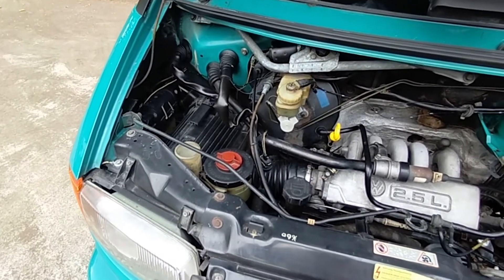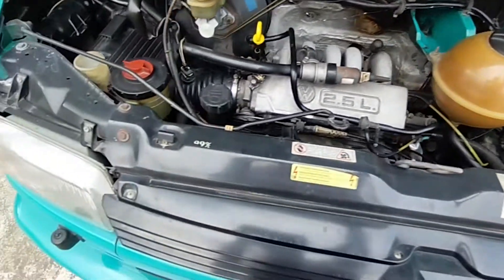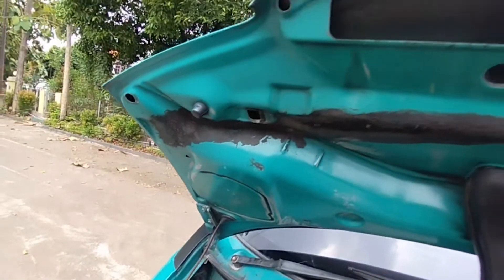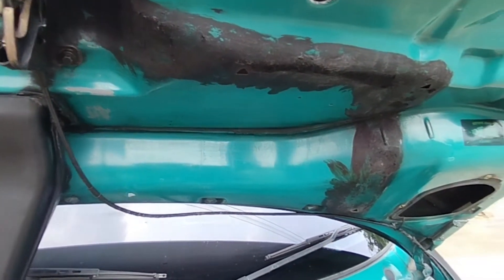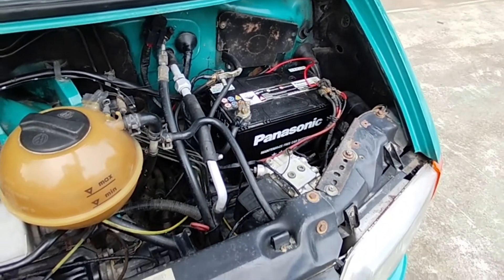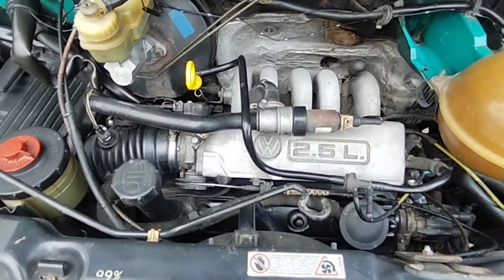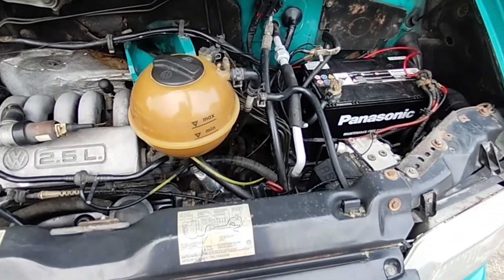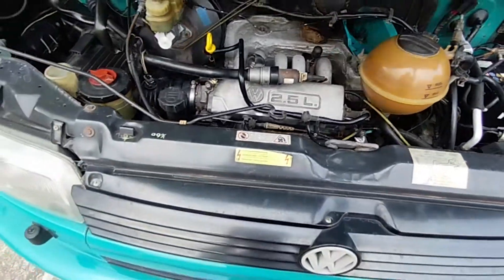Seperti mobil Jepang atau Eropa lainnya dia ganjil, tapi bertenaga juga ya. Dia transmisinya otomatik. Ini untuk radiator, kita lihat — apron masih utuh ya, original semua. Begitu juga kap mesin ya. Nah ini ada bekas perdam ya dulunya. Ini kondisi mesinnya sendiri kering ya. Akinya sekitar 80 amper ya. Oke kita tutup.